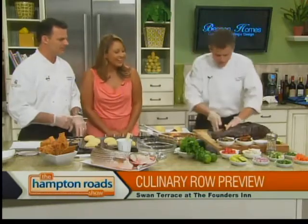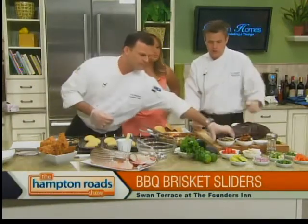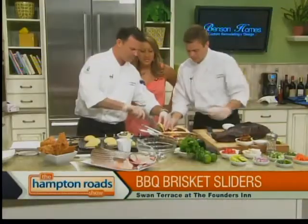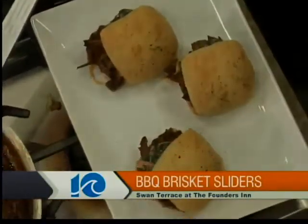Tell me about the collard slaw. What we do to finish the sliders is top them with a little collard slaw. We take baby organic collards from a local farmer here in Virginia — they're very tender, very fresh, and don't have the same bitter aftertaste that adult collards do. We clean them, cut them very thin, and mix them with shredded carrots, a little mayonnaise, some honey, some fennel seed, and the rest of the recipe is our little secret. It's essentially a coleslaw made out of collard greens, and it's one of our most popular items on the menu at Founders Inn.